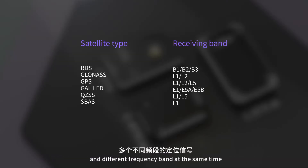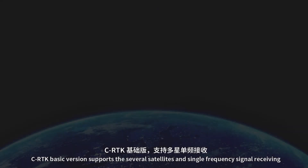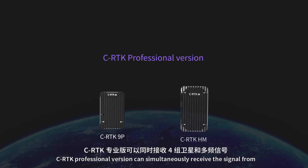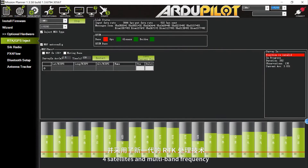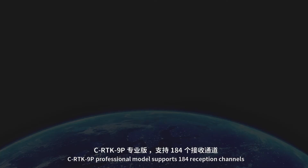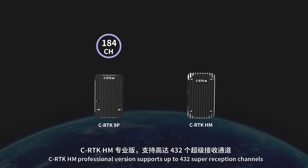CRTK basic version supports several satellites and single frequency signal receiving, and it can receive GPS and GLONASS or GPS and Beidou double satellite at the same time. CRTK professional version can simultaneously receive signals from four satellites and multi-band frequency. It also applies new RTK processing technology and highly accelerates the calculating speed of RTK.